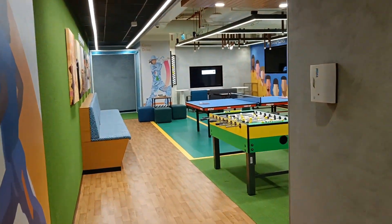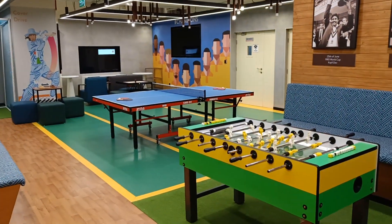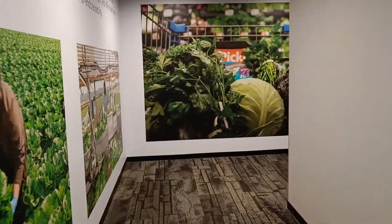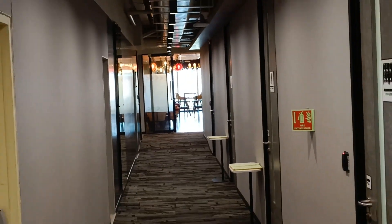Now we come to the recreation room. The recreation room is on every floor and is basically for playing games in between work, so that you can keep yourself relaxed.